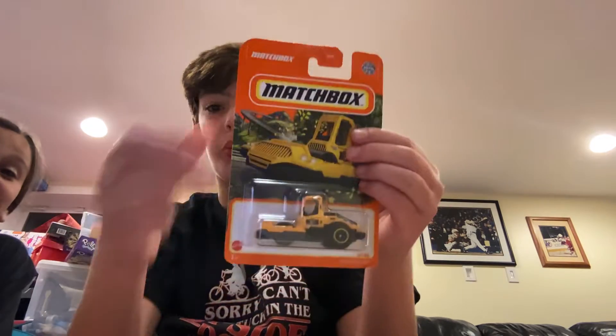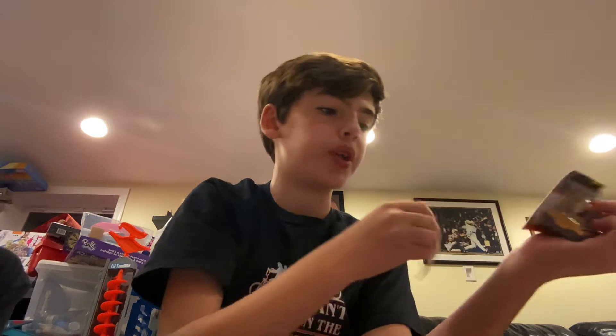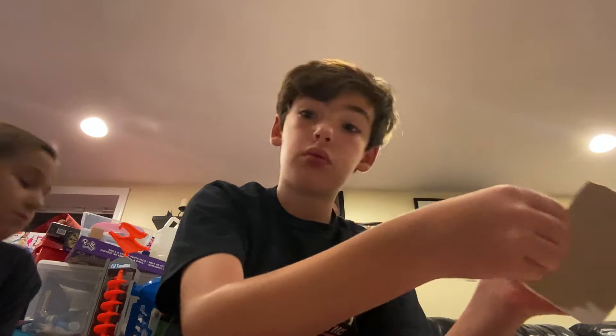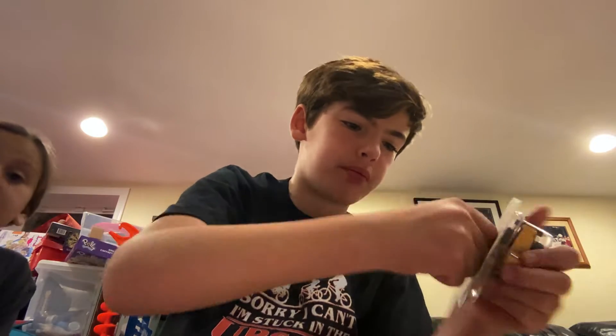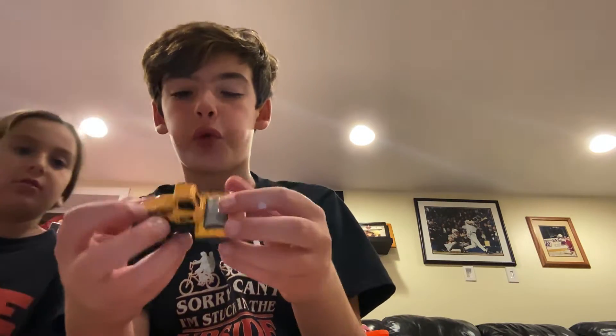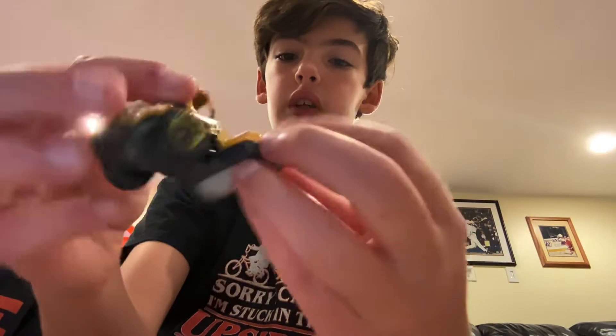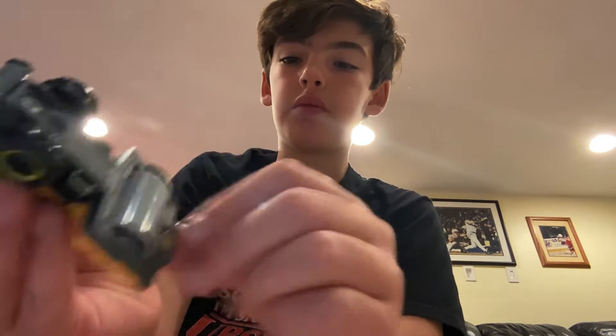As you can see, Charlotte's handing me the cars every time. Now we have a Matchbox car called Road Roller. I immediately put this one in my cart — it's cool. You open it like this. It's a lot lighter than you'd expect for a steamroller, but you can see the little steamroller detail on it.